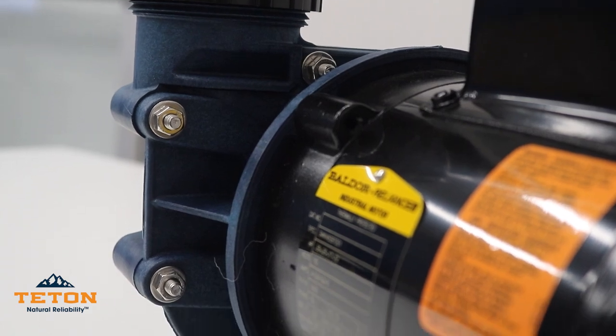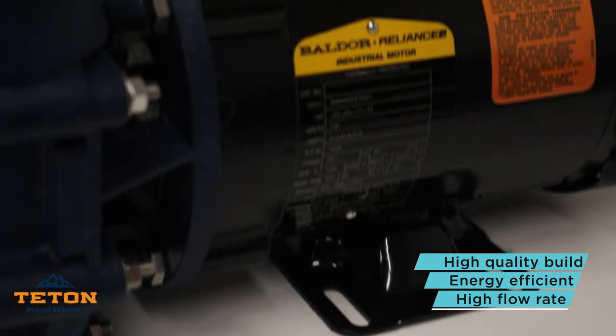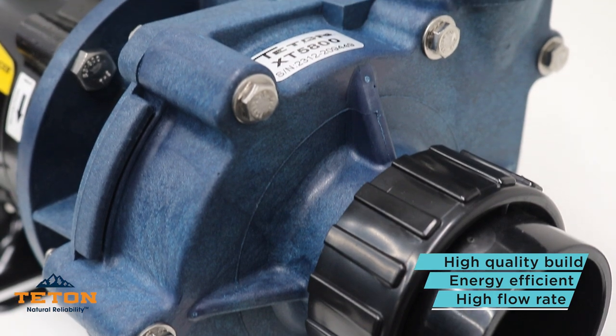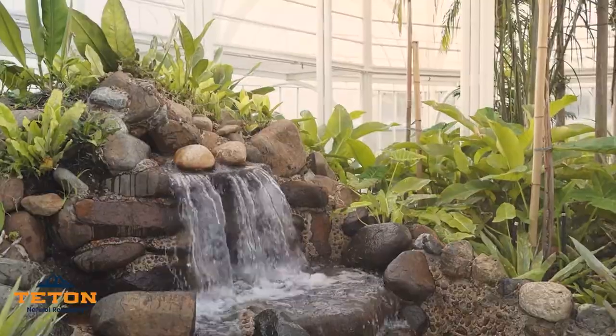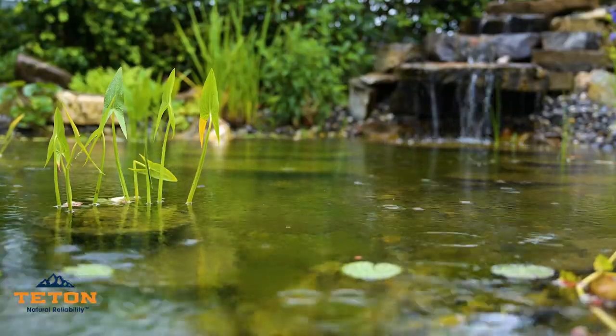Our Teton XT series pumps are designed with quality builds, superior energy efficiency, and high flow rates, making them ideal for low and medium head height systems. With their high flow rates, these pumps are perfect for supplying water to large fountains, pond stream applications, and other external installations.